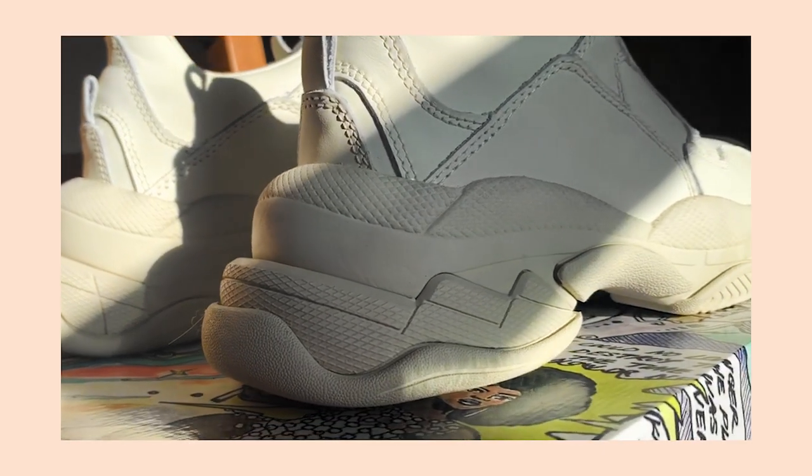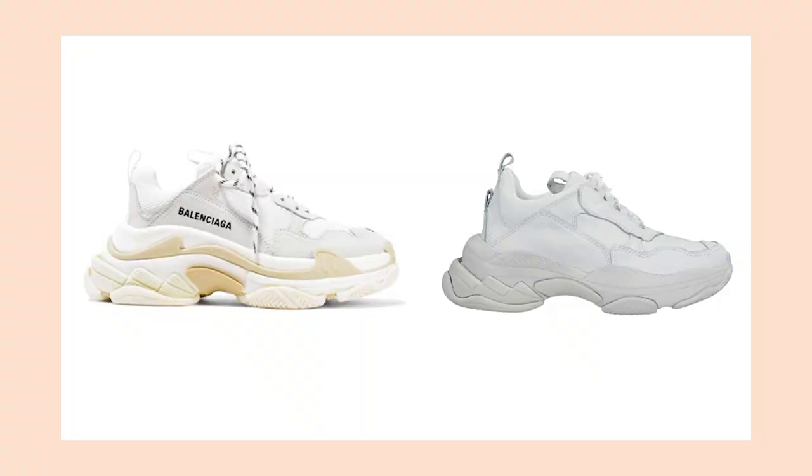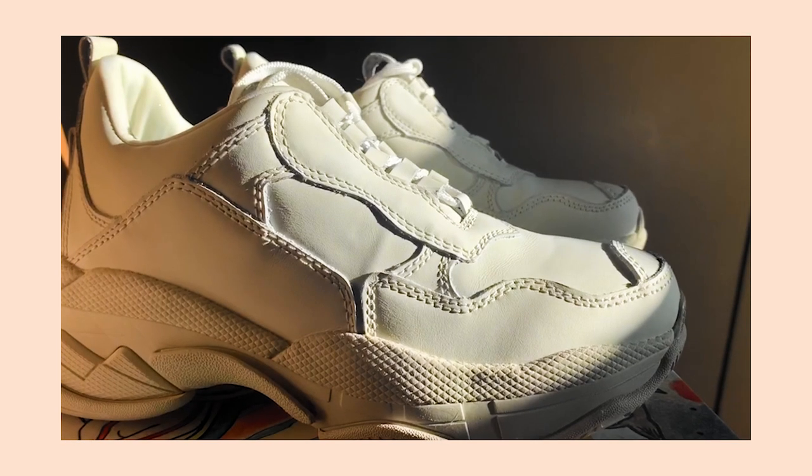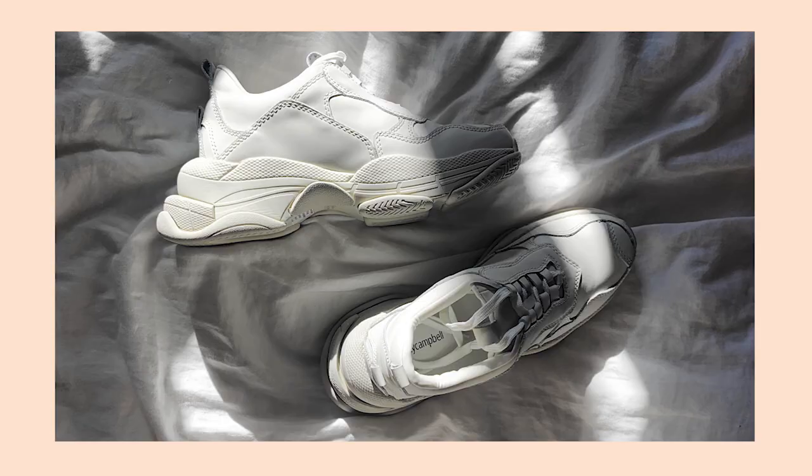As you can see, they look really similar to Balenciaga Triple S, so if you like Balenciaga but just don't want to spend almost $900 on a pair of shoes, this is a great deal. I was really lucky to find them in my size. If you like the sneakers and want to grab a pair, I will put a link in the description box. My little advice — they're running really, really small, so you have to take at least one size up, or even one and a half sizes up from your normal size.